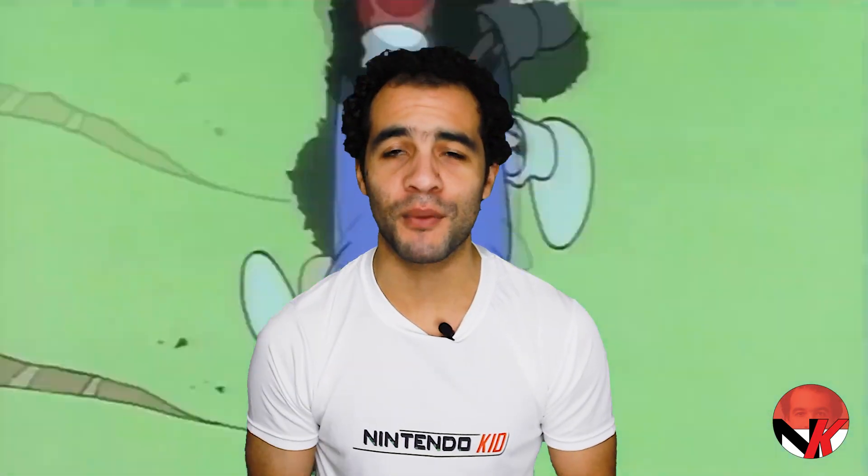Sega, birthplace of everyone's favorite hedgehog Sonic, a household name in the gaming industry and at some point in time the fiercest competitor of Nintendo, has recently released their latest anthology in the Sega Genesis collection.